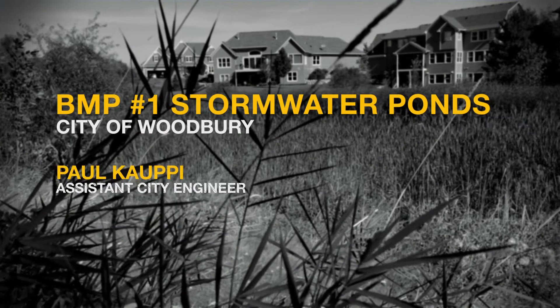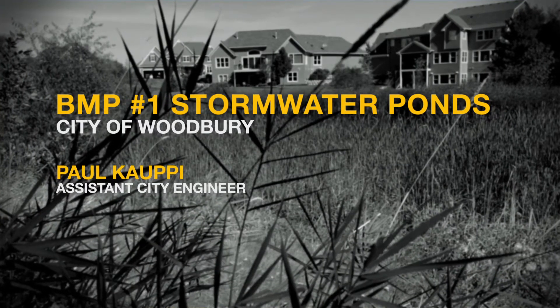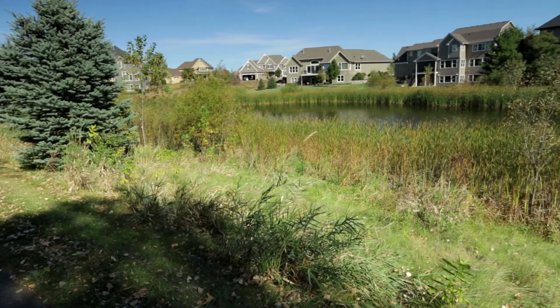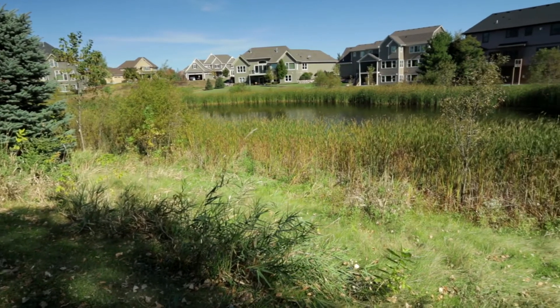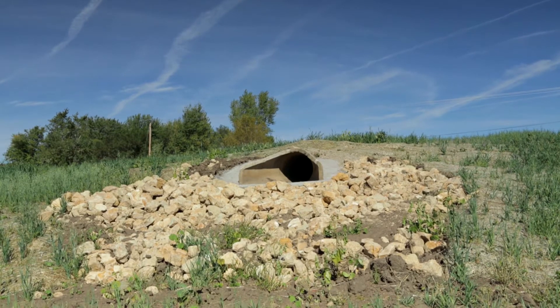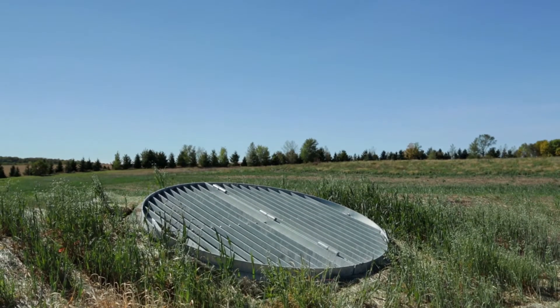Woodbury engineer Paul Coppe explains best management practice number one: stormwater ponds. This is one of many ponds that service a 600-acre residential development. The ponds were designed into the overall development plan. The stormwater is temporarily detained in the pond to allow time for the sediment to settle to the bottom, and the remaining clean water is then discharged out at a reasonable rate downstream.